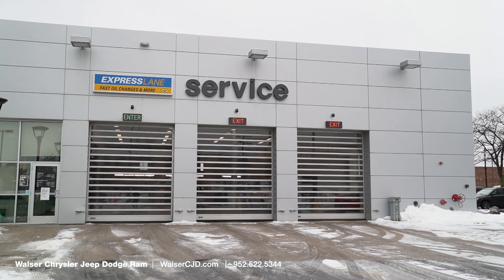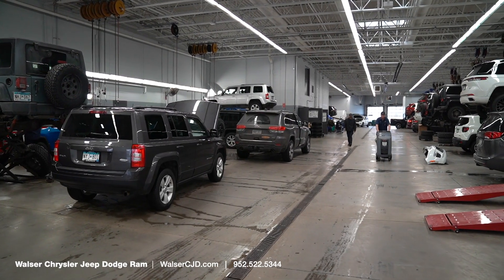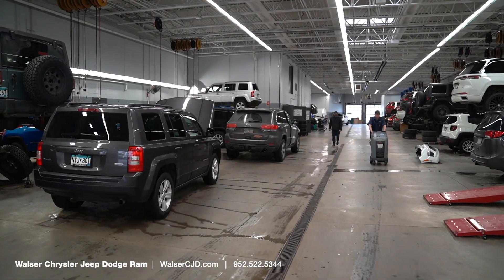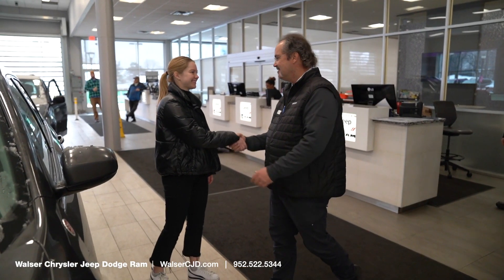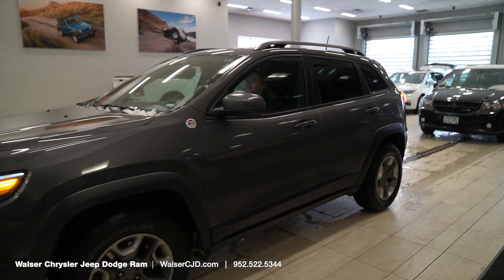That wraps up what to expect during your visit here at Walzer Chrysler Jeep Dodge Ram. Schedule your next service by visiting us online at walzercjd.com or give us a call. We'd be happy to help. Thanks for watching and we hope to see you soon.